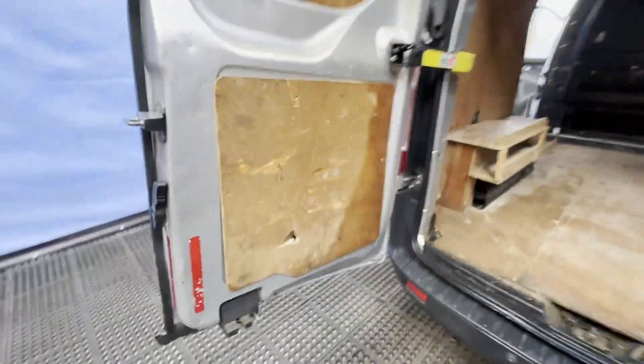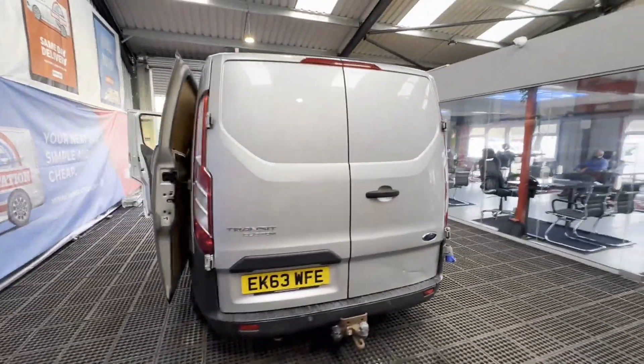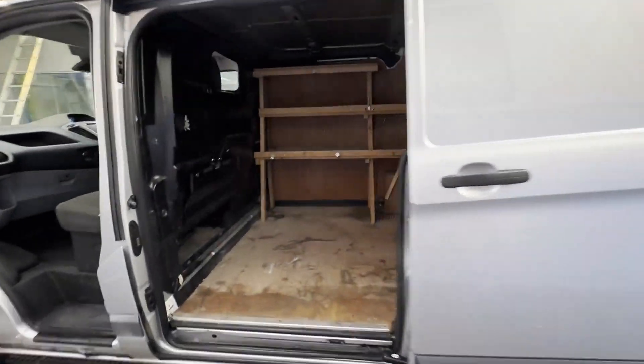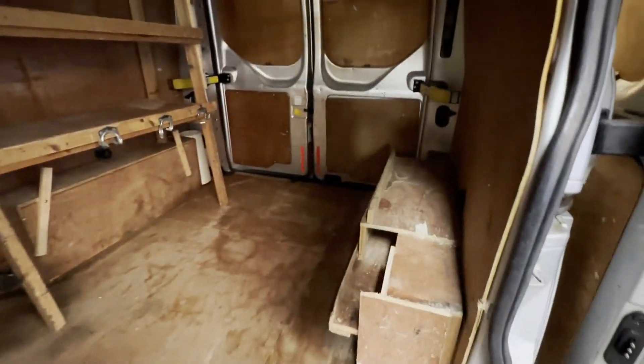Mechanical summary: starts perfect, runs perfect, gearbox, drivetrain, transmission perfect, pulls in every gear. No warning lights on the dash.